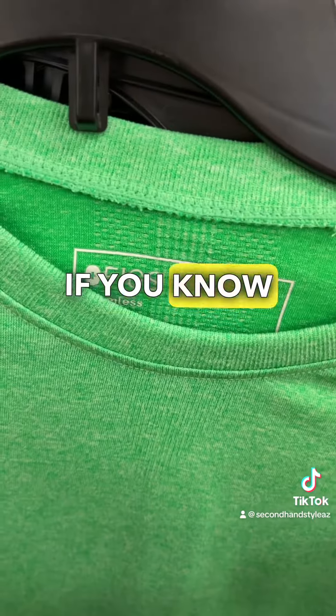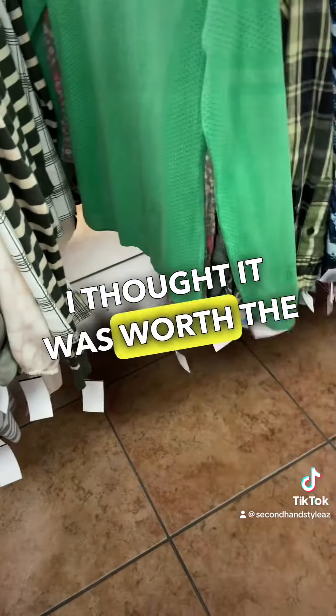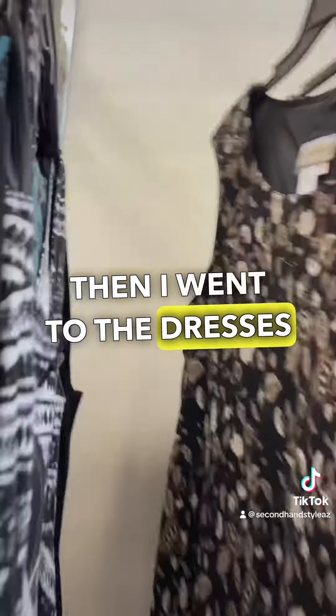This is a Figs shirt. If you know scrubs, you know this is a great brand. This is like an undershirt, so we'll see — for $3.50, I thought it was worth the gamble.